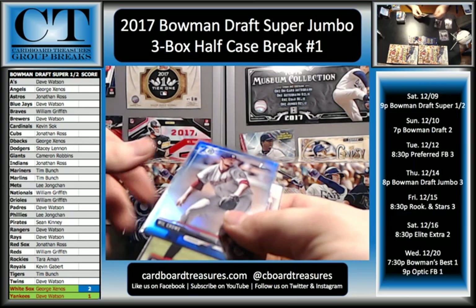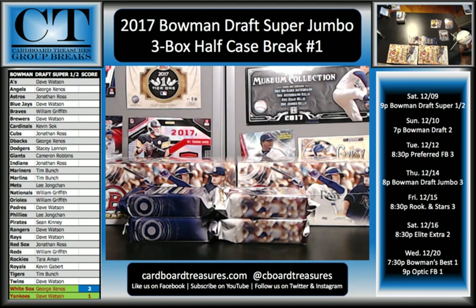Let me get this in the top loader and I'll update the scoreboard. We've got Tigers, Nationals, and Rays. Padres and Indians.